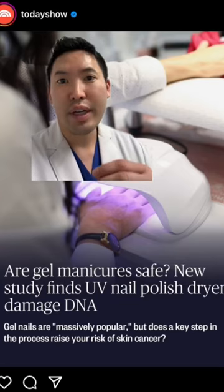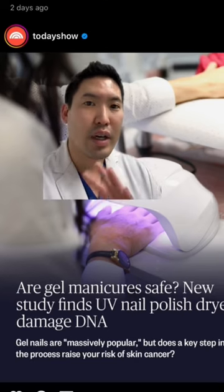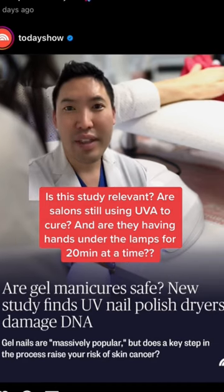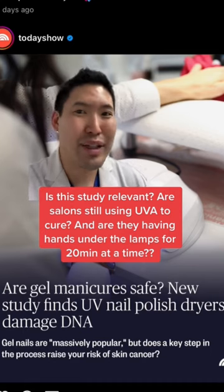Traditionally nail salons use UVA to cure gel nails, but from my understanding a lot of them are switching to LED lamps, so we're not going to be dealing with DNA disruption or mutations with UVA. Also, the study showed that to have cell death you have to be using it on three consecutive days, 20 minutes each session.